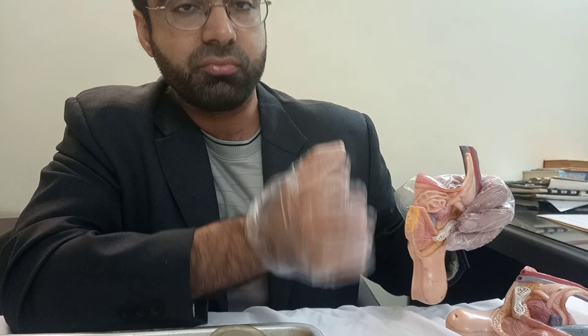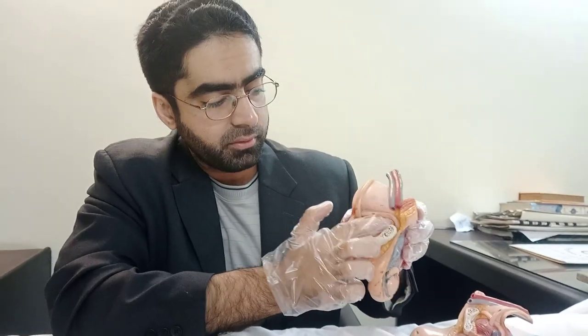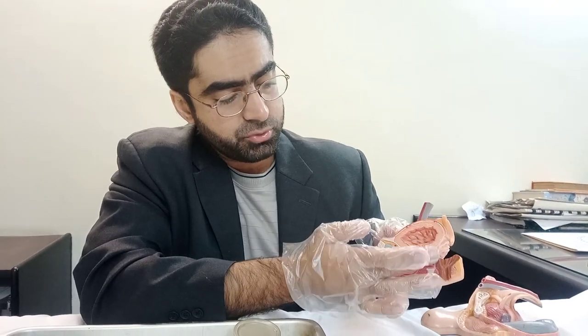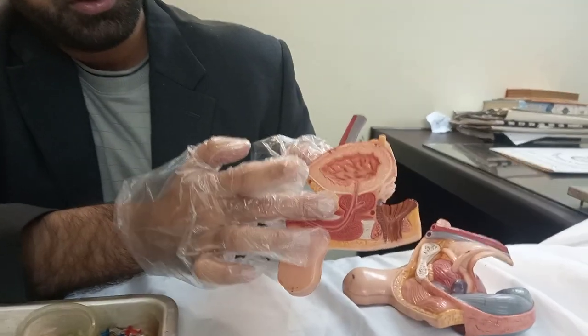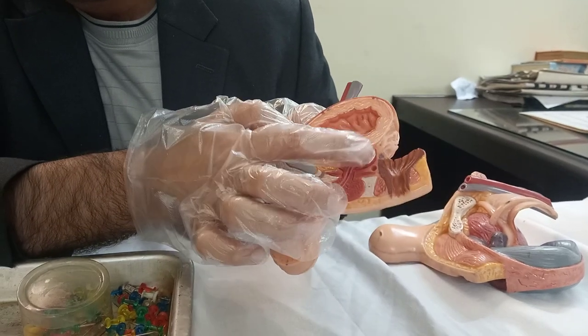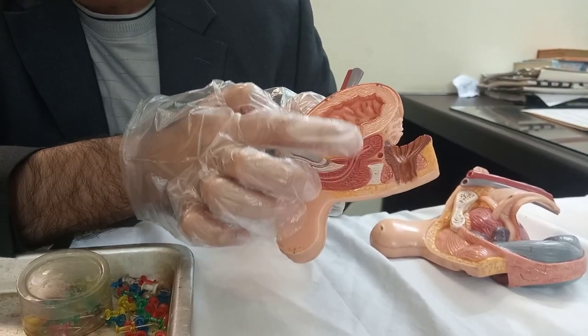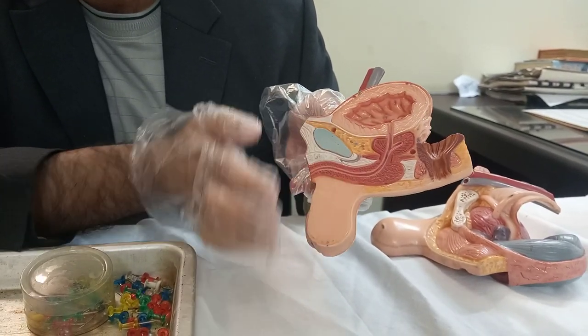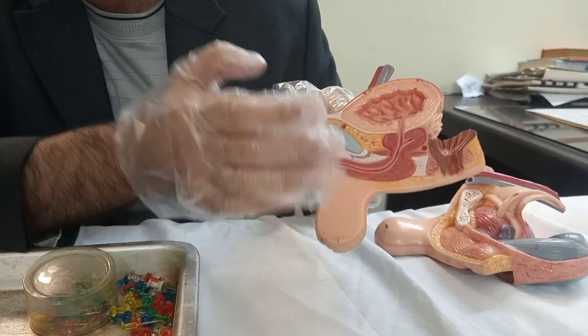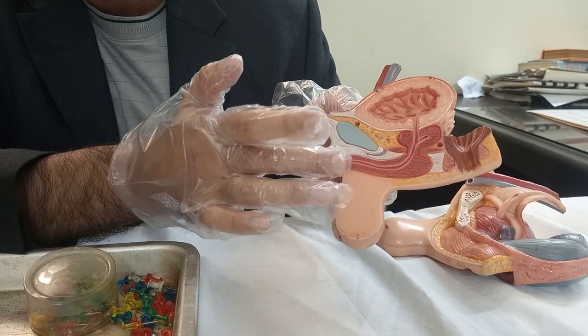Here you can see the cut section of the bladder; right behind it you have the seminal vesicles, which secrete the seminal fluid. The sperm is actually coming from the testes — it's formed there and will then enter into the prostate. Here you can see a cut section of the prostate. This is where you have the input of the seminal vesicles as well as the sperm from the testes, and during ejaculation they are discharged through the urethra.